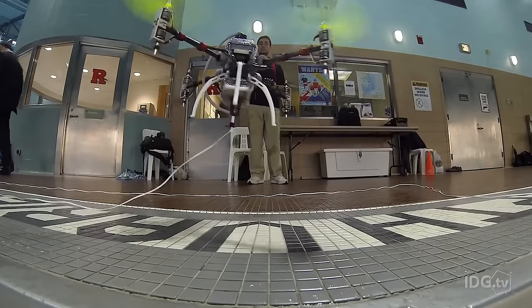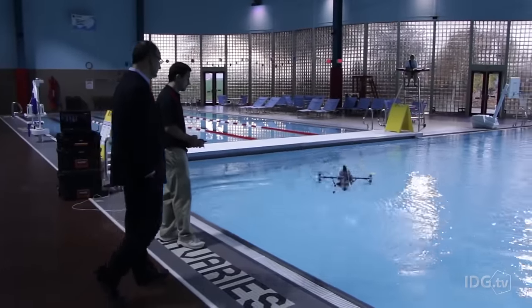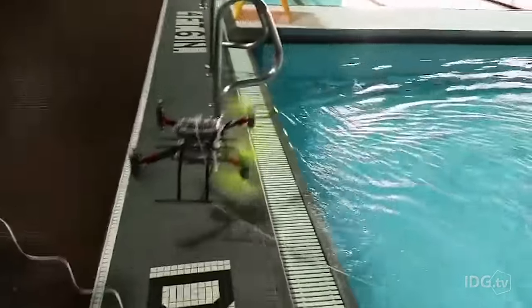Currently the drone is flown using radio waves and a controller, but this method of navigation quickly breaks down in the water. Radio signals just die within a few meters, so you really can't use normal radio communications — the normal controller just won't work. You can do some limited communication with ultrasound, and we're in the process of refining that. But basically you've got to program it, set it free, and have it come back to you.